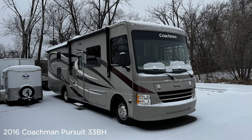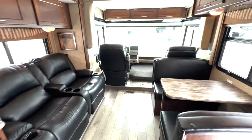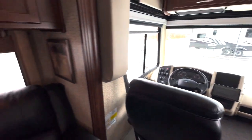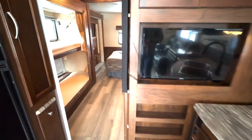Next up, the 2016 Coachman Pursuit 33BH. This is for those of you who have been to our store, said you love the Class A gas model but didn't love the price and asked us to look for something used. Well, this is it — just 22,000 miles, under $55,000, and it's a Ford chassis.